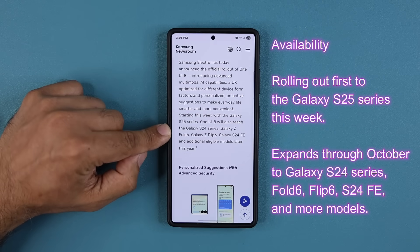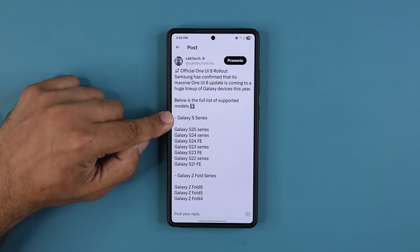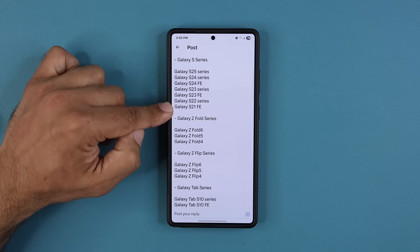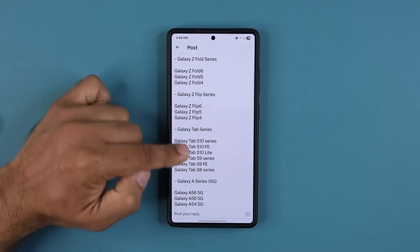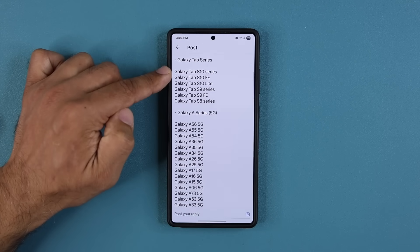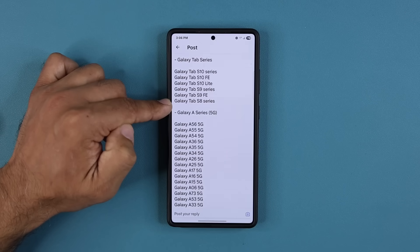We also have an extensive list of other smartphones that will get One UI 8. That's going to be this year sometime — we don't know exactly when, but it's going to happen before the end of this year. Galaxy S devices will get the update from S25 all the way down to S21. If you have a Samsung Galaxy Z Fold, it goes from Z Fold 6 all the way down to Z Fold 4. The Z Flip series goes all the way down to Z Flip 4. And a whole bunch of Samsung Galaxy tablets listed here will also get One UI 8 before the end of the year.